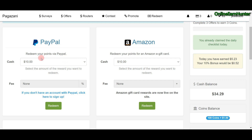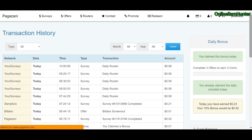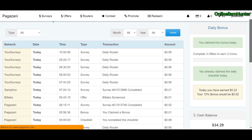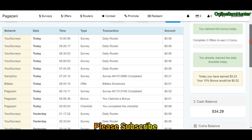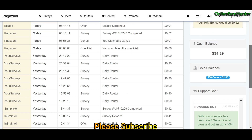After your first cashout, the minimum is brought down to $10. Let me show you my account. First, let me show you my completed surveys and transactions. You can see I've been doing surveys today — I did a lot of surveys and had a lot of free time. This is my survey record, so I'm showing you something I'm actually doing personally.